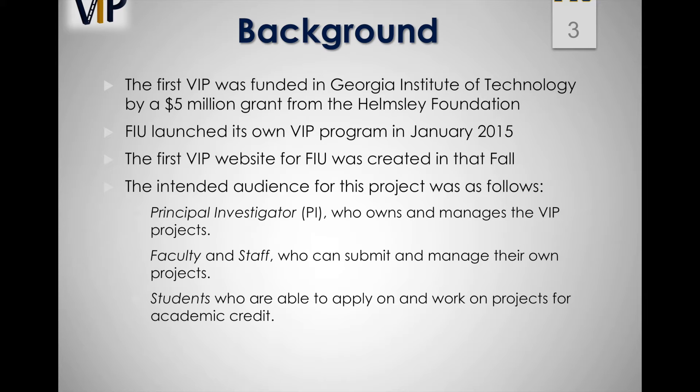The intended audience for this project was as follows: the principal investigator who owns and manages the VIP projects, faculty and staff who can submit and manage their own projects, and finally students who are able to apply on and work on projects for academic credit.